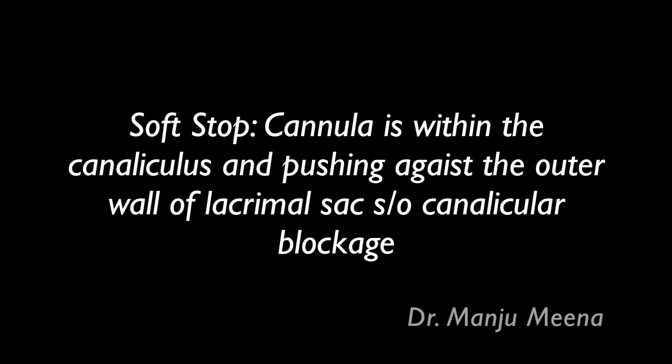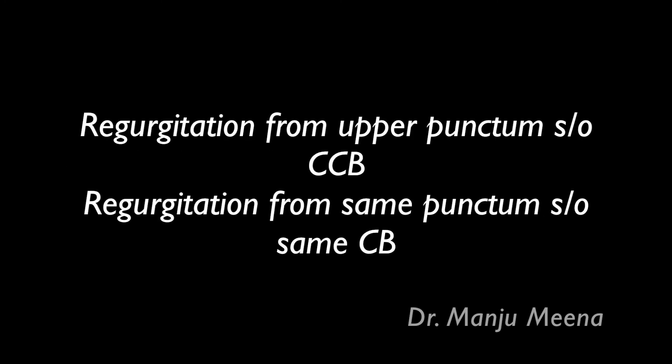If there is regurgitation from the upper punctum, it suggests a blockage in the common canaliculi. If there is no regurgitation from the upper punctum, it suggests a blockage in the lower canaliculi.